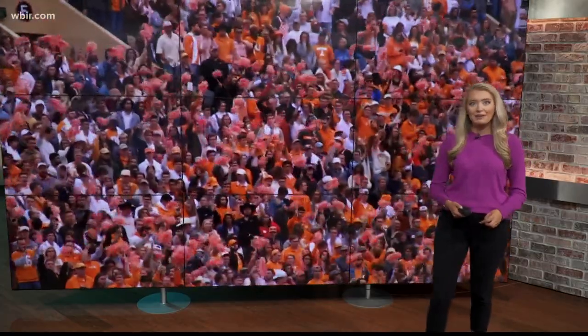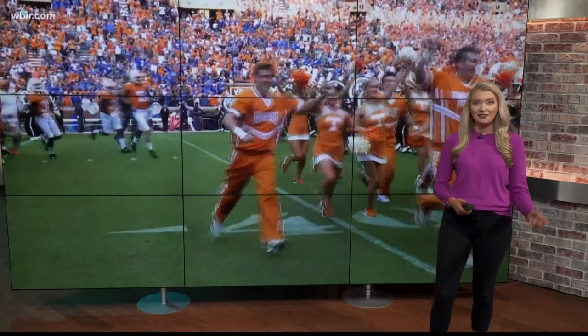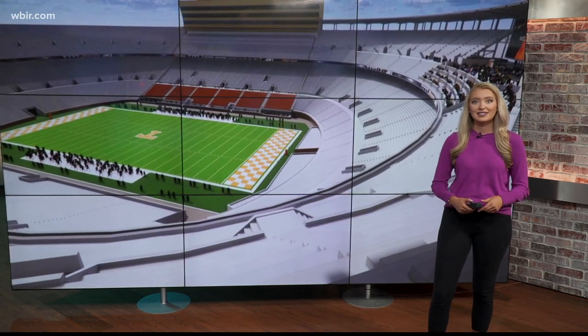The Tennessee Volunteers are prepping for tomorrow's game against Florida in the swamp. Here in Knoxville, we're celebrating their beloved home, Neyland Stadium. News anchor Leslie Ackerson is live from UT campus in the house named after the general.